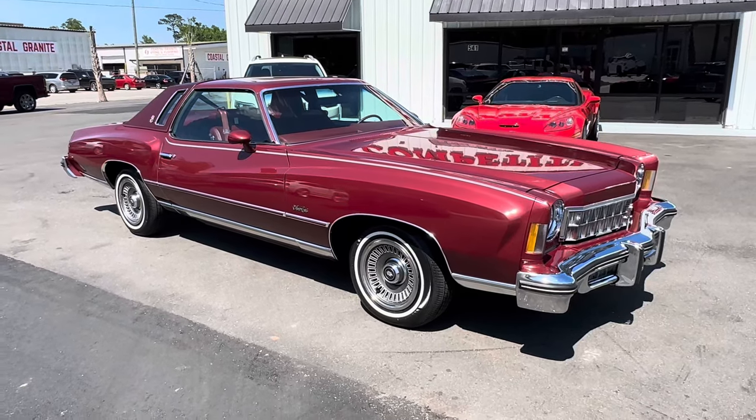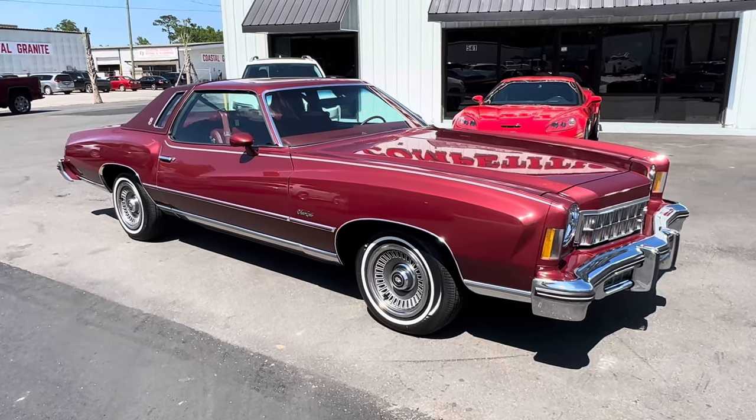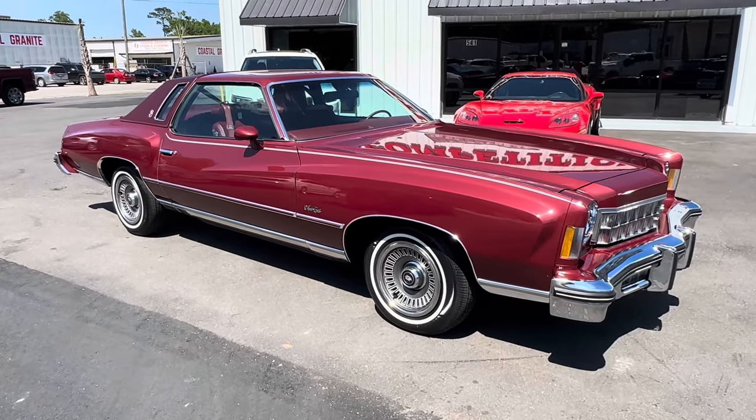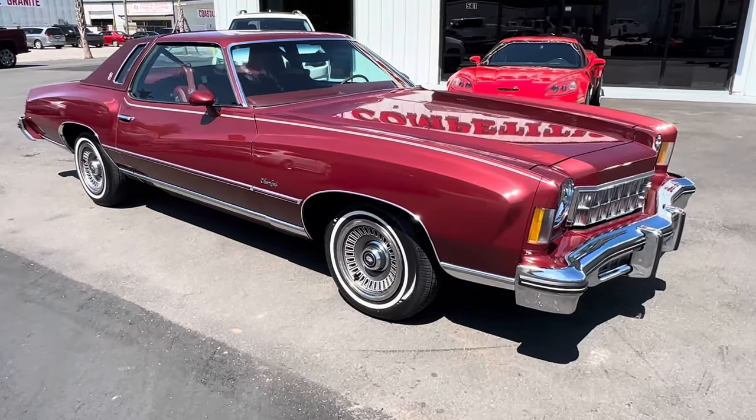Good afternoon, everybody. It's Bill from Competition Cars, and I have another exciting car I want to show you guys — an 11,000 mile 1975 Chevrolet Monte Carlo Landau.